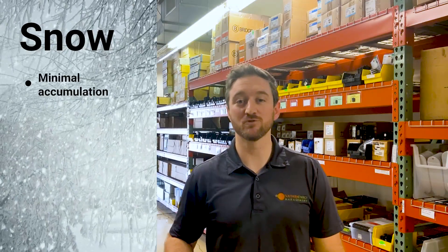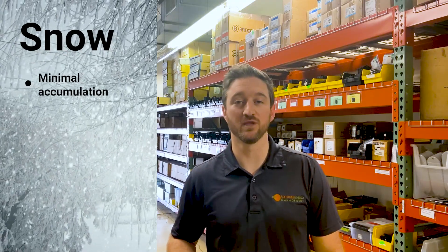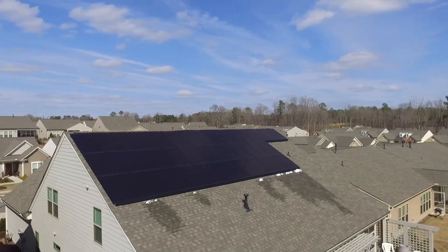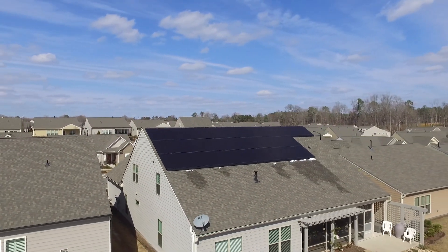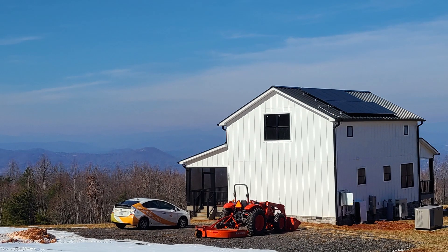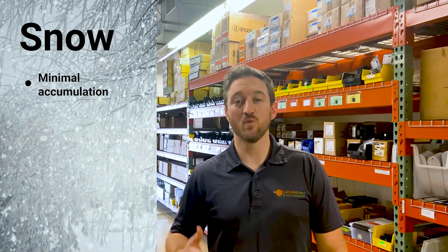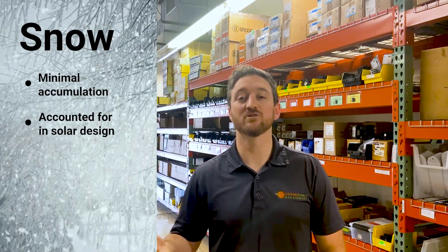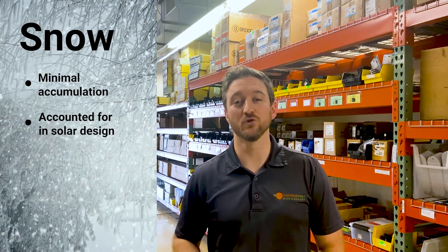Let's start with snow. Outside of a few mountainous areas, most of North Carolina doesn't see any significant snow accumulation that would have an effect on your solar panels. And even when snow does get on there, it's typically such a light amount that the wind will blow it off or it's going to melt within a day or two, causing very little production loss. When we design a solar system and give you a production number for how much solar you're going to make during the year, we're accounting for days when you're not going to make solar, like snow days. So even if you do lose a little production, it's already been built in to how much solar you should be producing.